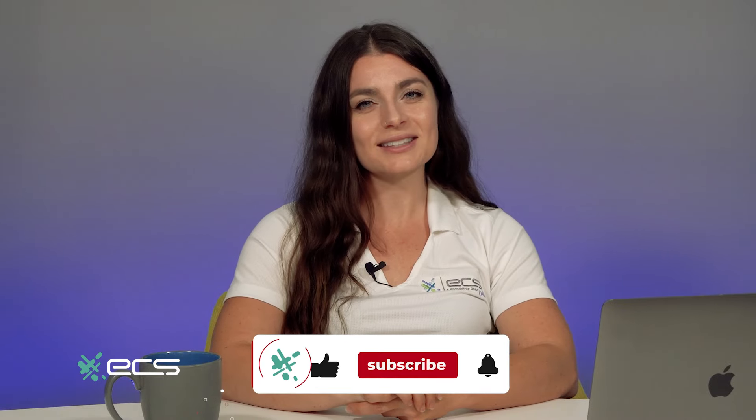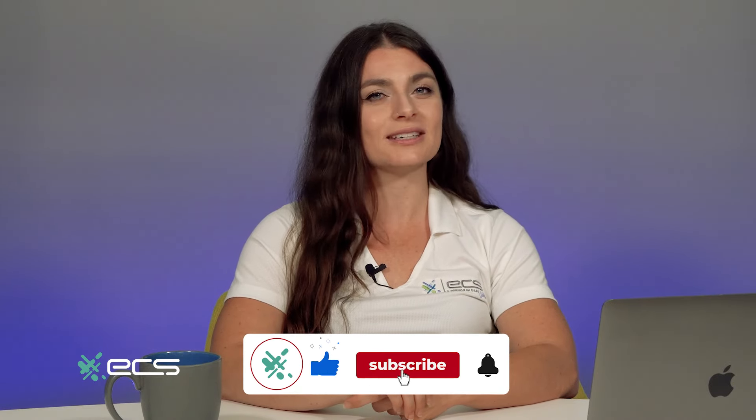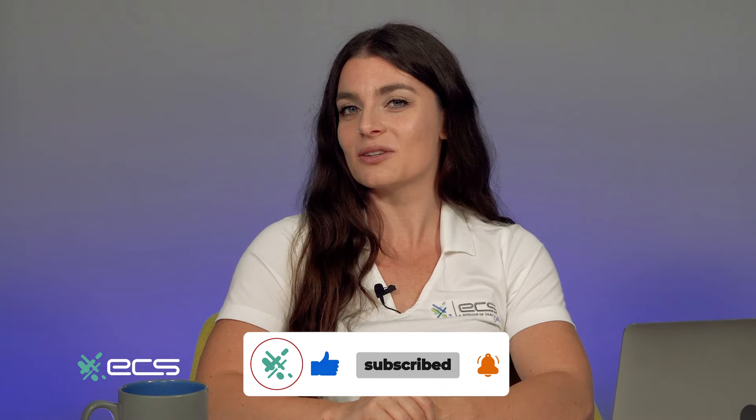you can set prices that offer you a better profit margin and keep your clients coming back. Thank you so much for tuning in. For more information, visit us at ecspayments.com. Don't forget to hit that like and subscribe button for more helpful tips and tricks for your business, and share with any fellow business owners that might find this helpful. Until next time, I'm Shanna with ECS Payments.